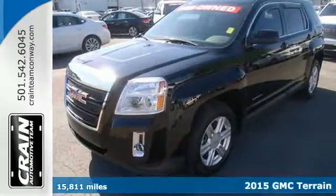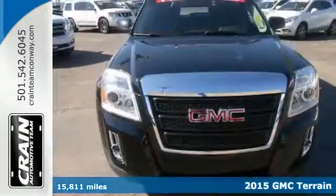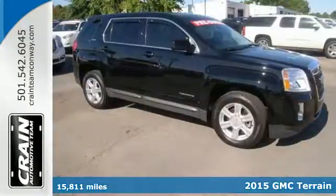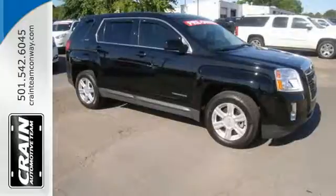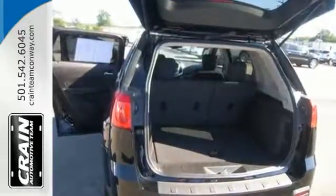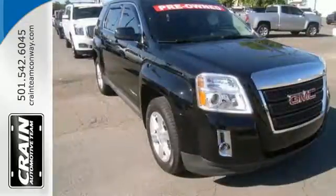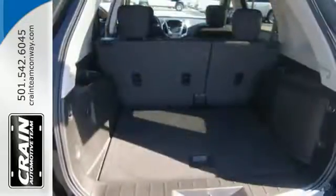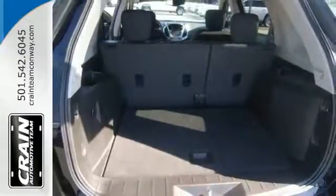It's a 2015 GMC Terrain. This SUV will be the perfect fit for your family with power, efficiency and surprising cargo space. It has many conveniences like cruise control, keyless entry, a rear vision camera and Bluetooth. Plus the OnStar system includes 4G LTE connectivity and Wi-Fi hotspot capability.